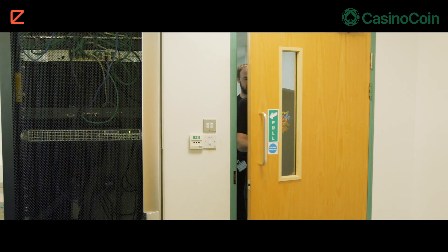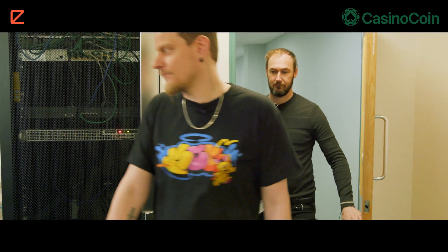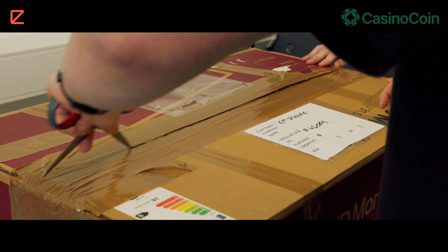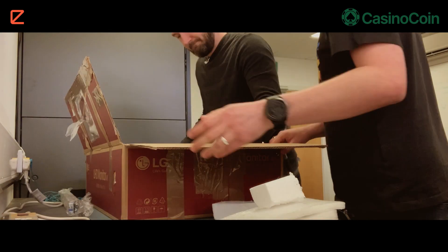It's a lovely morning on the Isle of Man. We just got a little present from our friends at XRPL Labs from the Netherlands. It's a full history node. We're going to unbox it, connect it, and then it will start serving the XRPL. Exciting!